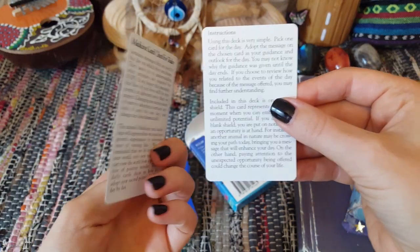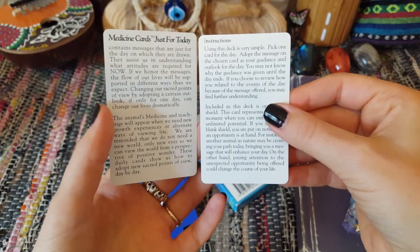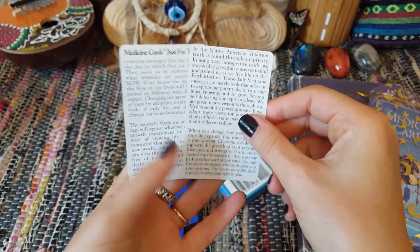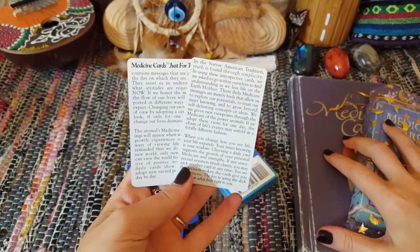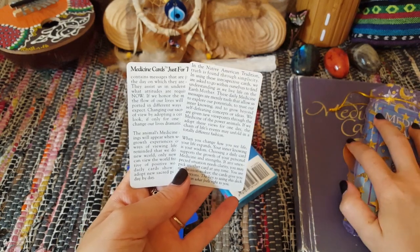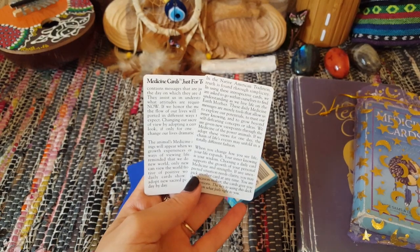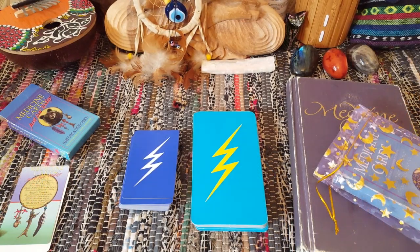It comes with just a really basic information and instructions card — nothing like what the amazing full-size large version comes with. That book is worth getting the deck for even if you're not into the cards, in my humble opinion. But this is a really novel idea for a deck.